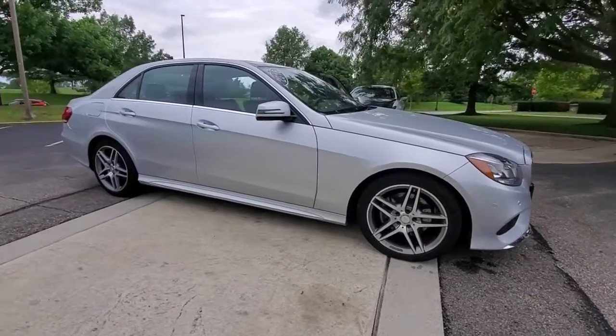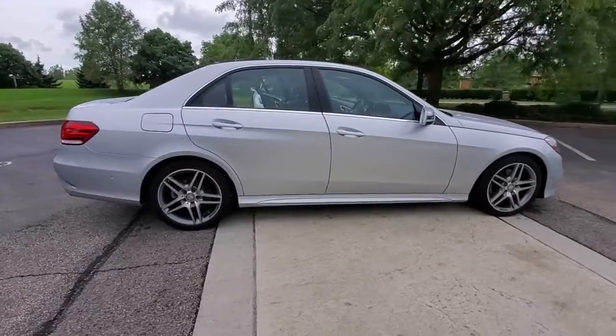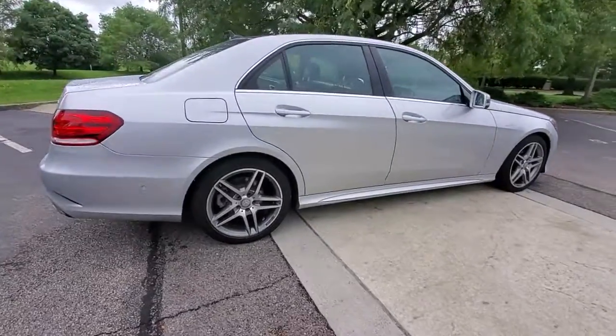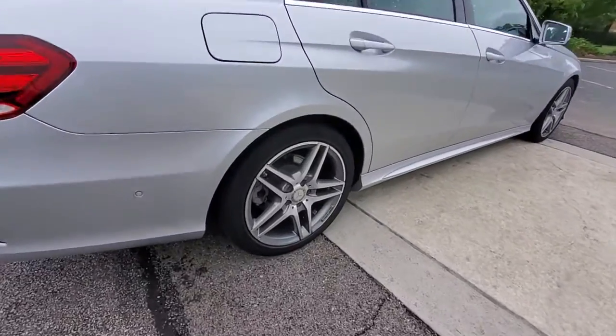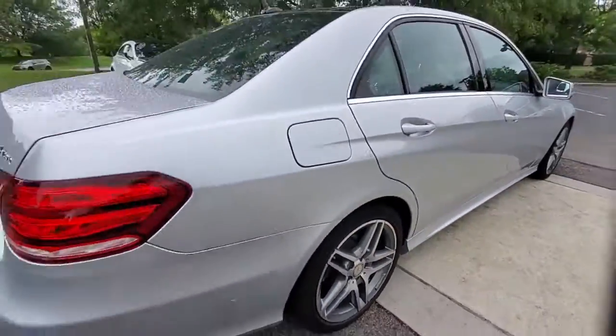Picture yourself in the 2016 Mercedes-Benz E-Class. This vehicle is an outstanding buy with fewer than 25,000 miles on the odometer. Now is the perfect time to start a fresh new chapter in your traveling life.